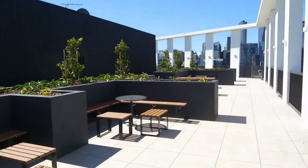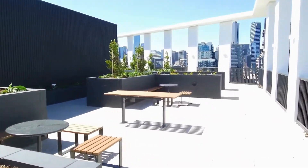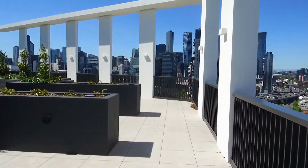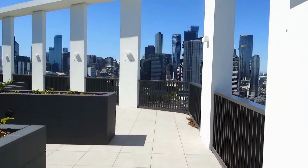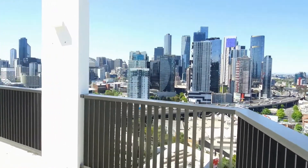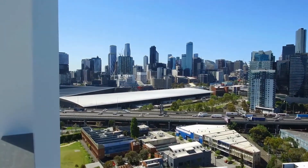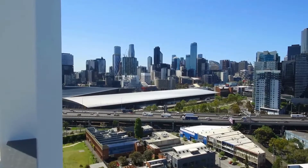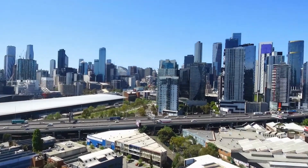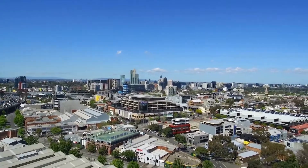The roof terrace is designed so that you can come up here, punch out some emails on your laptop, take in a bit of vitamin D and enjoy your surrounds. As I walk to the other end of the roof area, you start to get an idea of the location and the proximity to the CBD and the surrounds. You can further see the light rail that goes down to Port Melbourne, the Royal Exhibition Building or Jeff's Shed just in front of us, Crown Casino — so everything that Melbourne has to offer within a very short stroll.